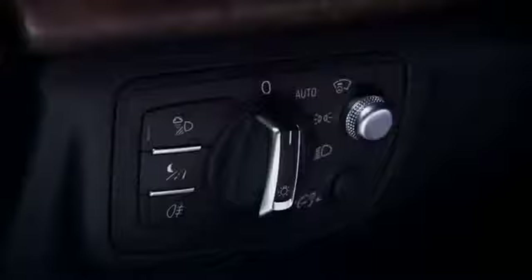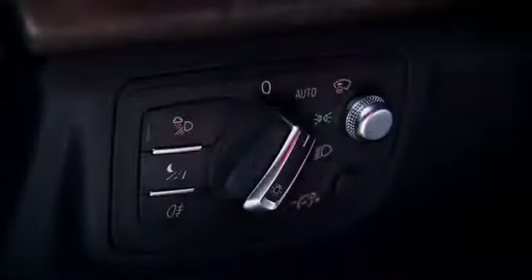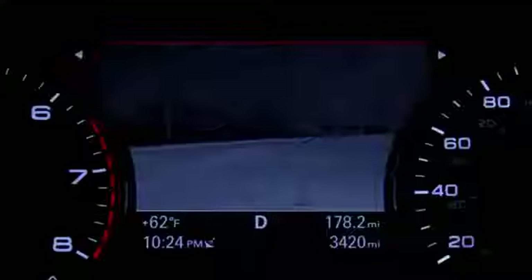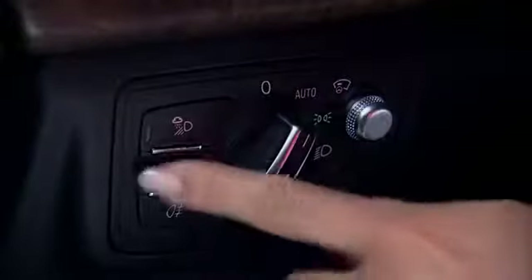To switch the night vision assistant on, turn the light switch to the auto position. Next, press the night vision button and the image from the night vision camera appears in the driver information display. To turn the system off, press the button again.